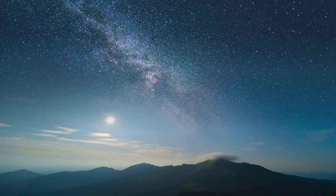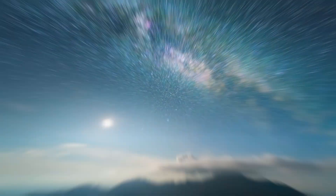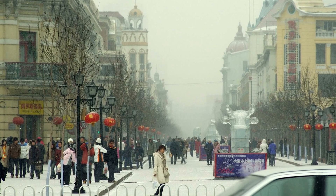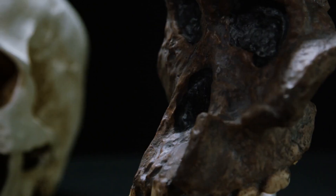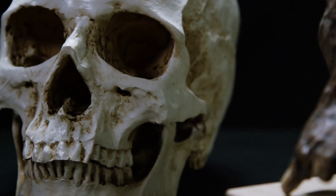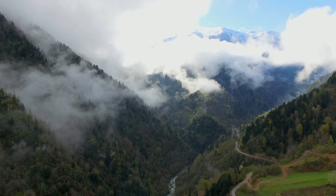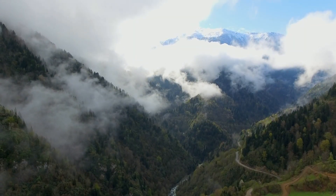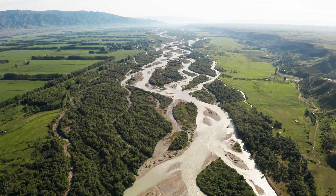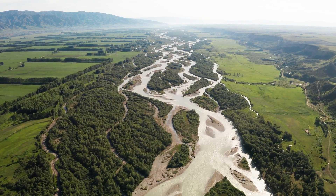Around 146,000 years ago, a species of human cropped up in the fossil record from Harbin, a city on the Northeast China Plain, in China's Heilongjiang province. These were remains of a previously unknown member of our genus, and one that was extremely closely related to our species. This early human thrived in the Middle Pleistocene of China, and due to its proximity to the Longjiang area, otherwise known in English as Dragon River, the species was named Homo longi, the Dragon Man.